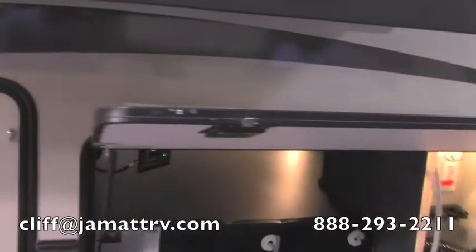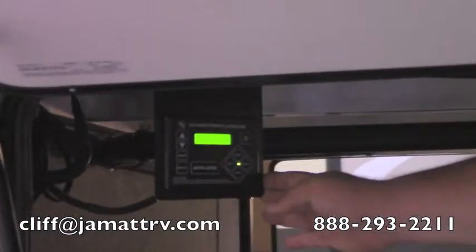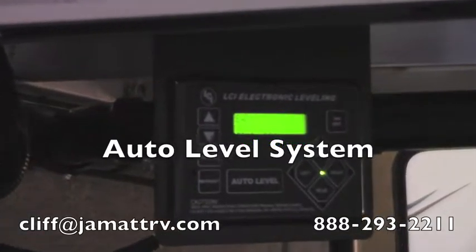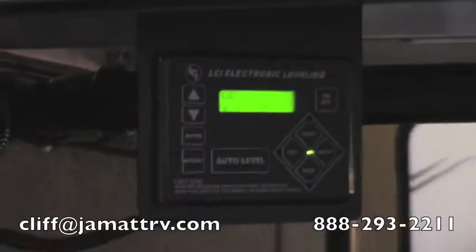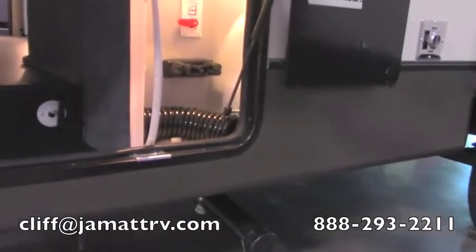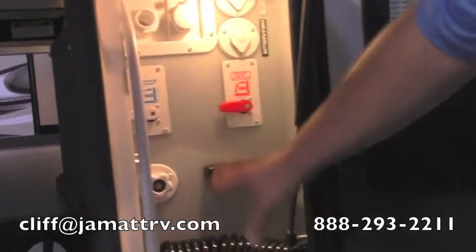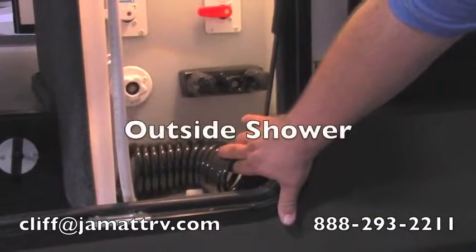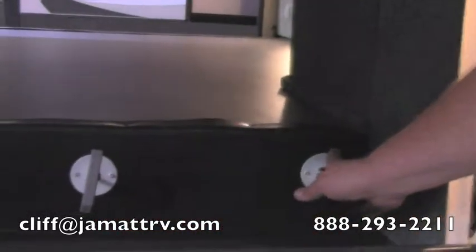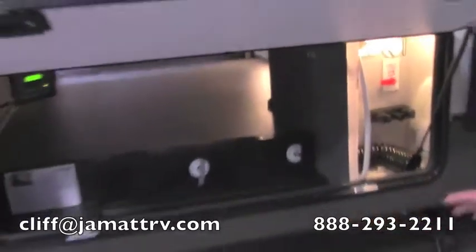On this side of the camper, you're going to see you have a lot of storage — a fully pass-through storage. Right here you have an auto level system, something you don't normally get at this price point. It's push of a button and this camper will self-level itself, no problem at all. You're also going to have your convenience center — it has everything you need all in one spot, all your hookups, even an outside shower. Your black and gray tank pulls are in here as well, so it's a little easier to get to than getting all the way underneath.